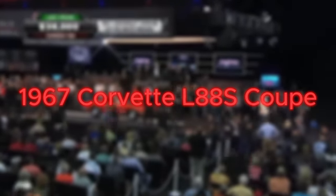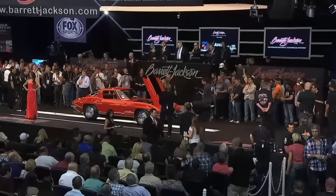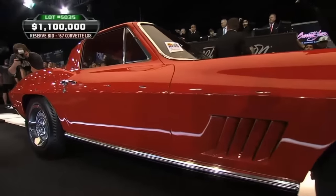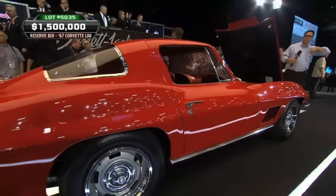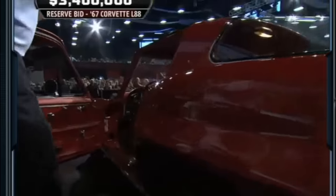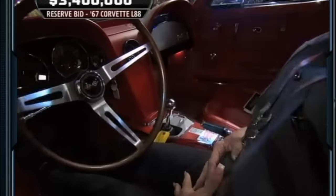Number 4: the 1967 Corvette L88S Coupe. Stepping up to the plate with a price tag of $3.85 million, the '67 Corvette L88S Coupe is a shining example of American automotive prowess. This beauty was the only one of 2019 '67 model year L88 Corvettes produced with a matching red-on-red paint job. However, in spite of its extravagant price, this car lacked many personal conveniences — it was without a radio, heating, or air conditioning.